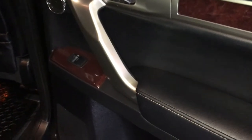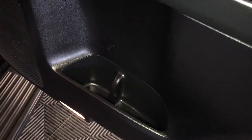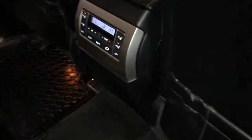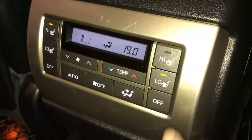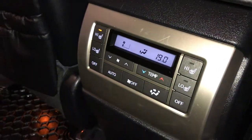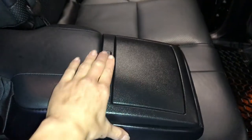Powered window controls, beverage holders, handles on the side and above the doors, back seat pockets, climate control. The middle outer seats are heated with low and high settings. Fold-down armrest with cup holders.